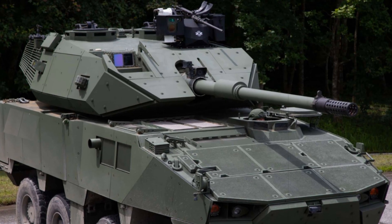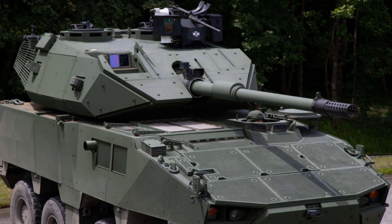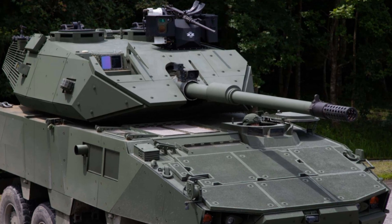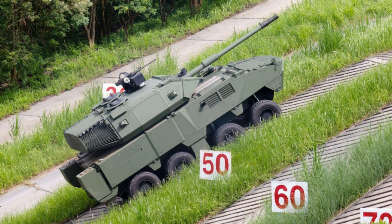Built on the second-generation Clouded Leopard M2 chassis, the vehicle addresses earlier handling challenges while improving crew visibility with upgraded mirrors and revised suspension.